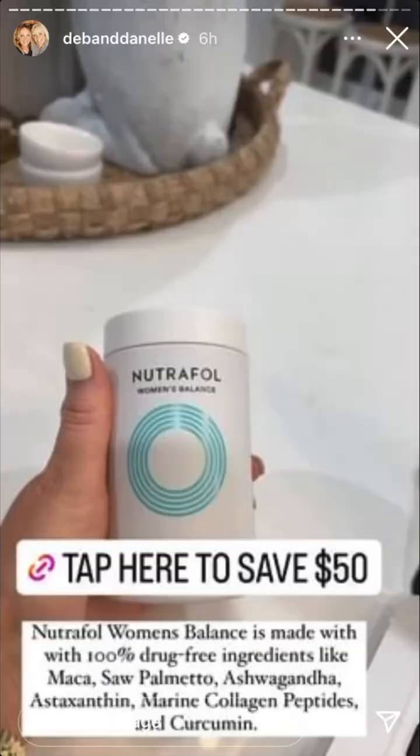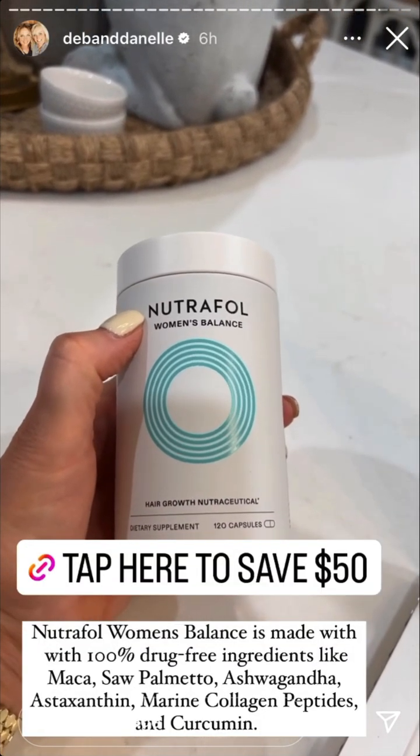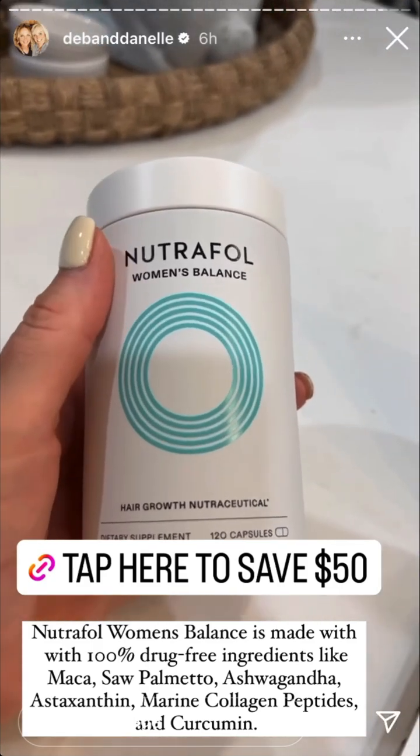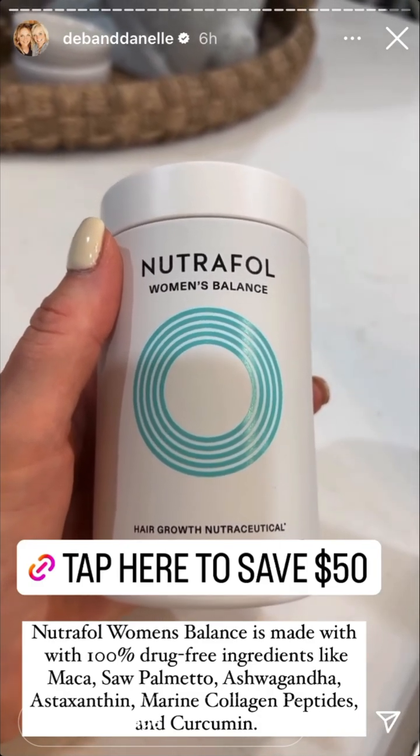Going through my emails — I wanted to let you know that you can still get $50 off your first three months of Nutrafol. These are the hair growth supplements that I think work wonders — my hair is so different since using them.